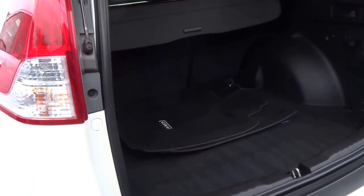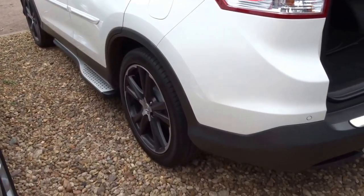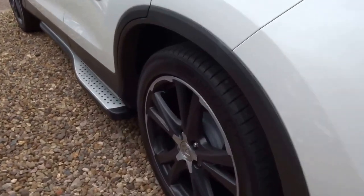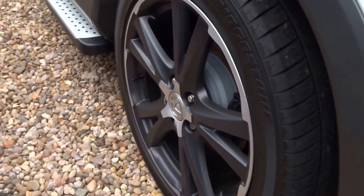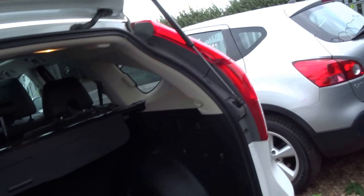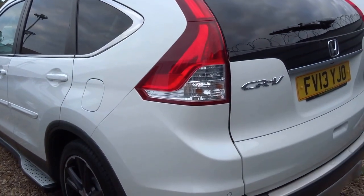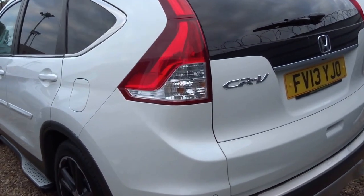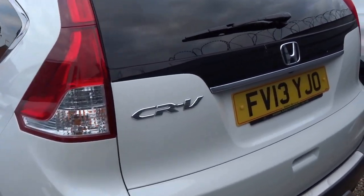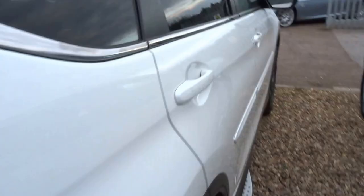As you can see, a very spacious boot, contrasting diamond cut two-tone alloy wheels, rear privacy glass, it's got the electric tailgate. It's got four service stamps, two keys, and the last service was carried out at just 36,500 miles. It's got an MOT until May 2017.